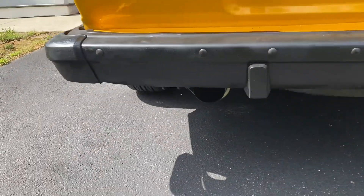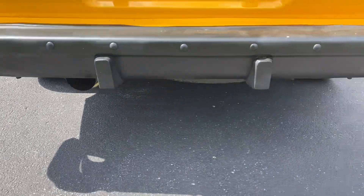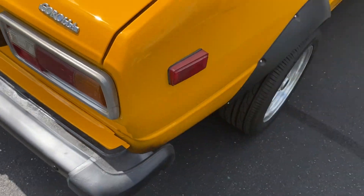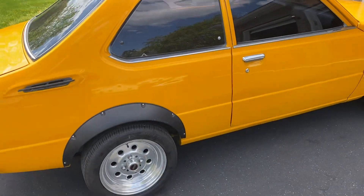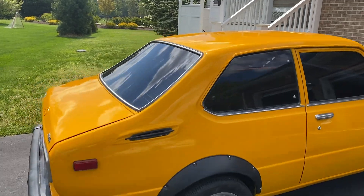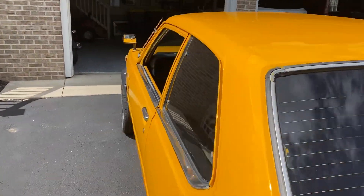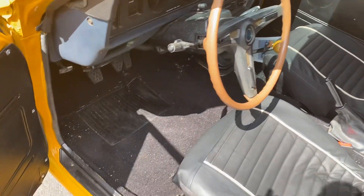It has a Borla exhaust system on it. Original Corolla badges. Very nice car. I'll start it now. This is a TE-31 Deluxe.